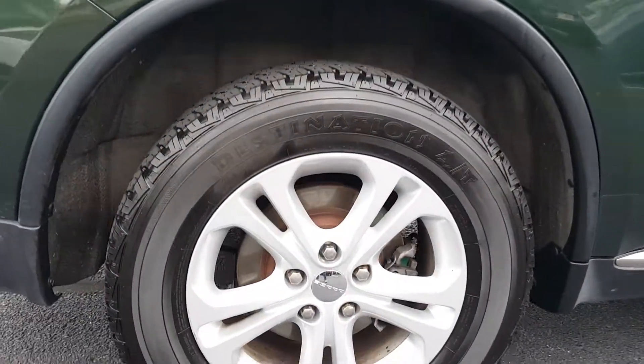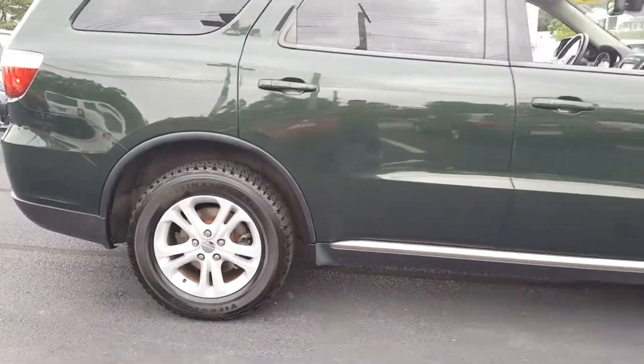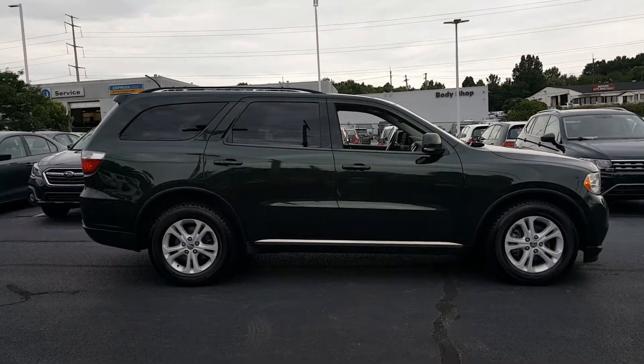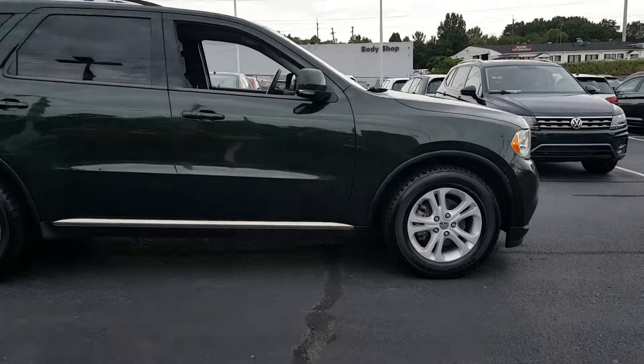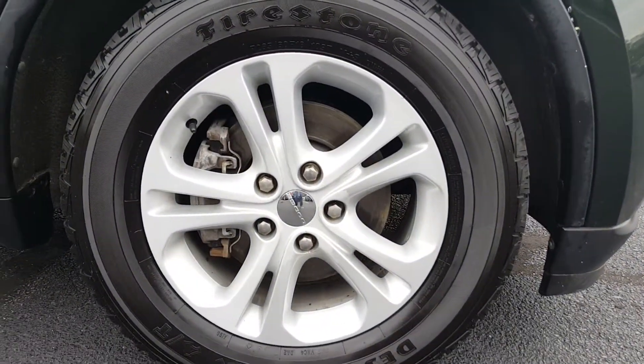Take a look at these rims and tires here. Let's see it from the passenger profile side — very nice. Front tires and wheels.